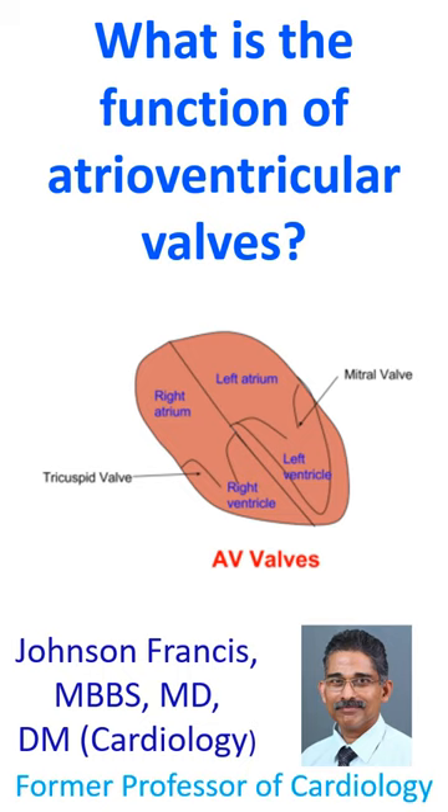Mitral and tricuspid valves open when the ventricles relax, permitting blood to enter the ventricles from the atria. This blood is pumped out when the ventricles contract next time.